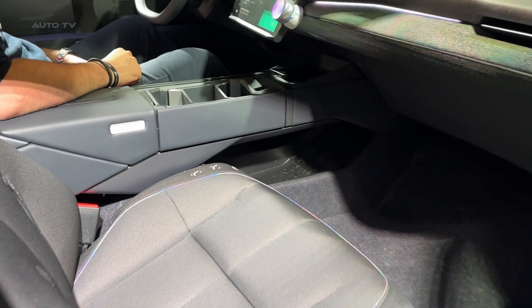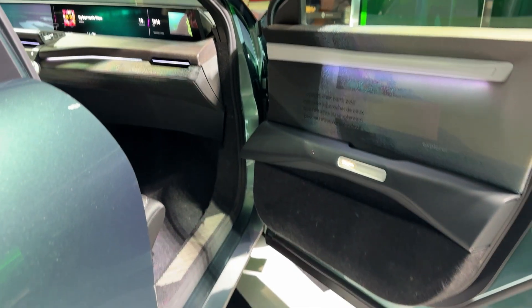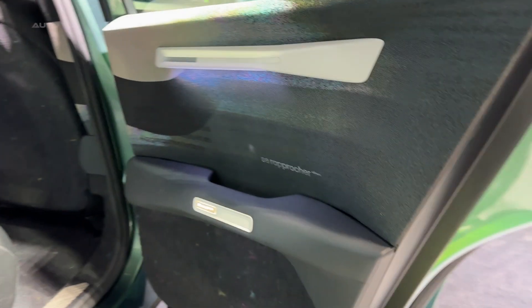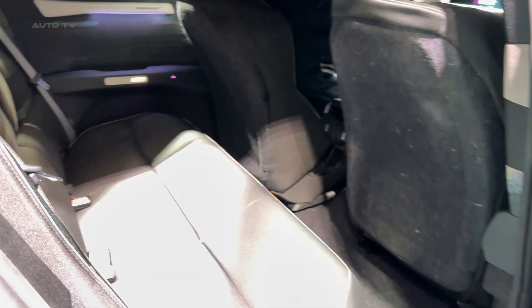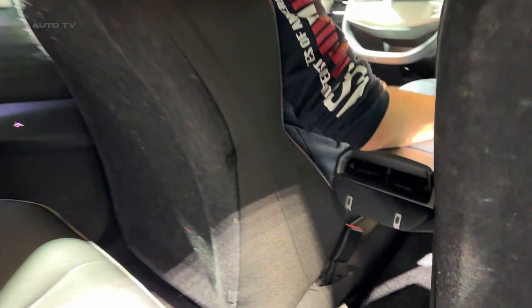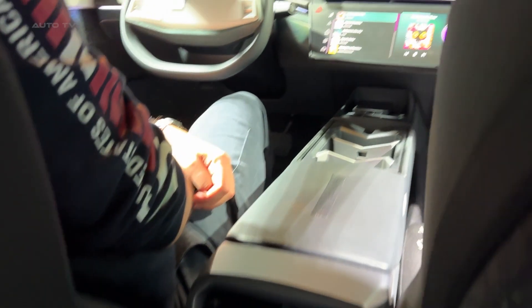The engineering prowess behind this car is mind-blowing. Renault's team worked with their Formula One aerodynamics experts to optimize every single surface. The flat-bottom design includes an active diffuser that adjusts automatically to minimize drag. Two fins on the bonnet channel airflow, while air vents behind the wheels manage turbulence. It's automotive engineering elevated to an art form.